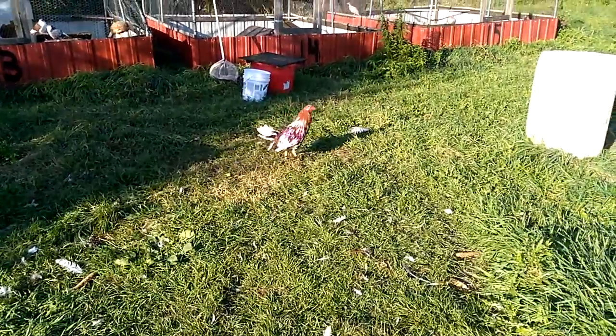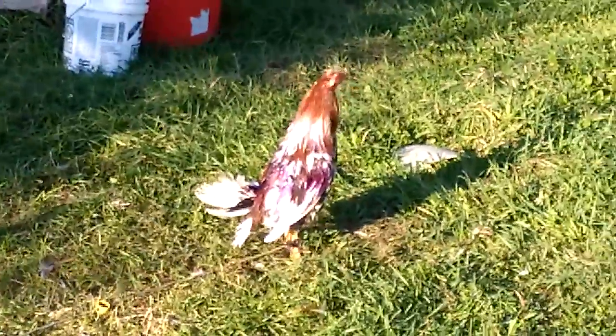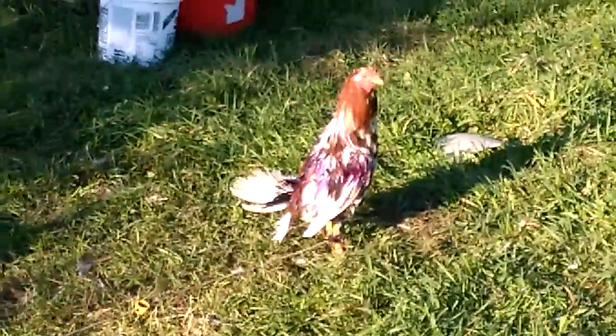So whatever got a hold of this bird, it fought back, and it's here to tell the tale.